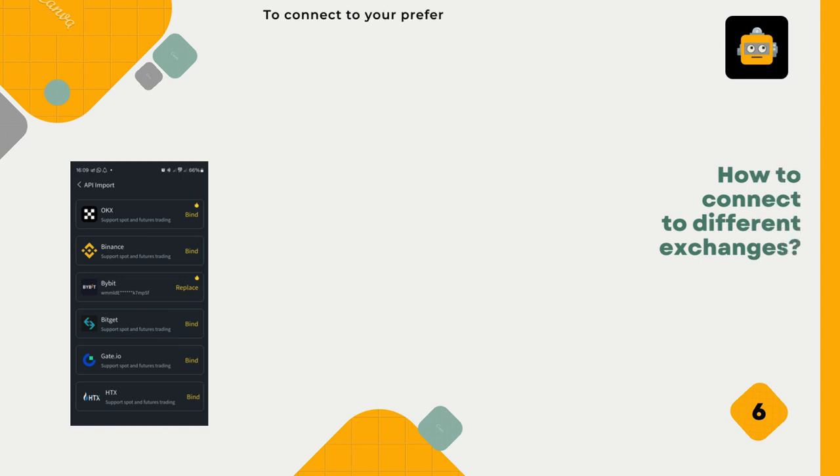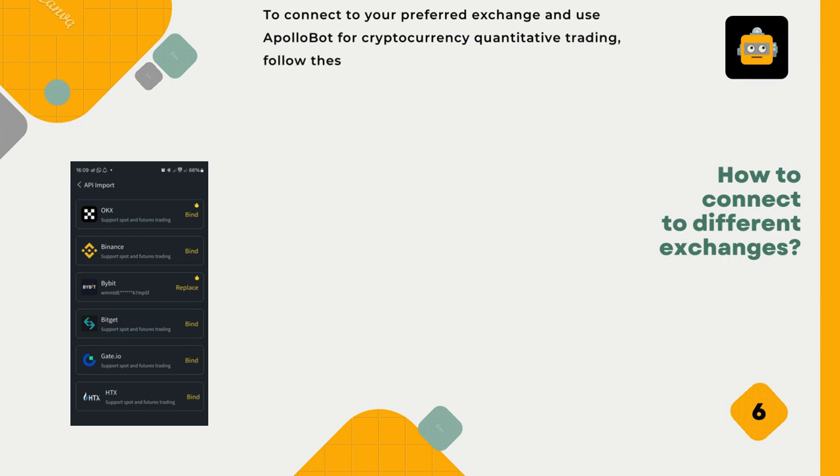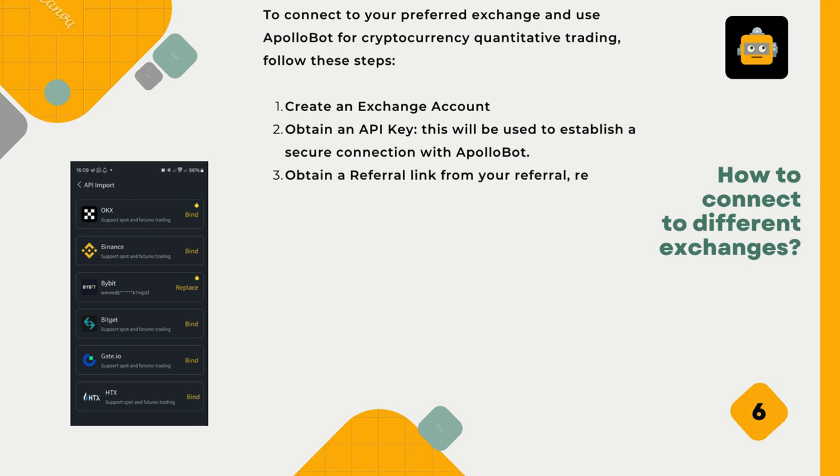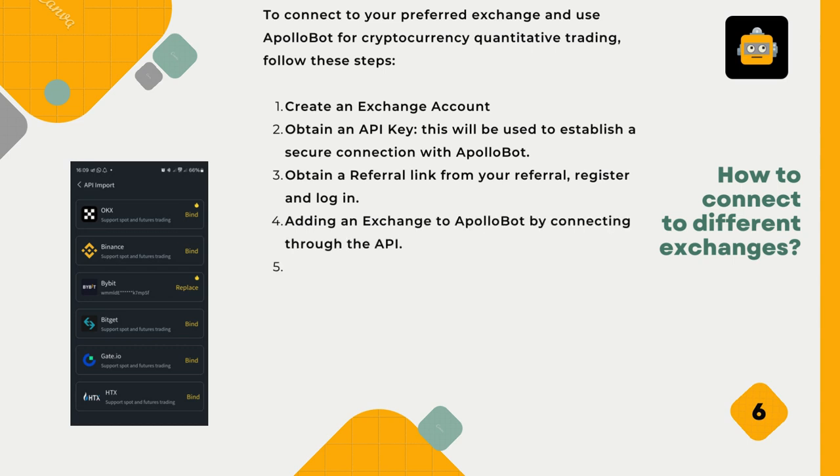To connect to your preferred exchange and use ApolloBot for cryptocurrency quantitative trading, follow these steps. First, create an exchange account. Second, obtain an API key — this will be used to establish a secure connection with ApolloBot. Third, obtain a referral link from your referral, register, and log in. Fourth, add an exchange to ApolloBot by connecting through the API.